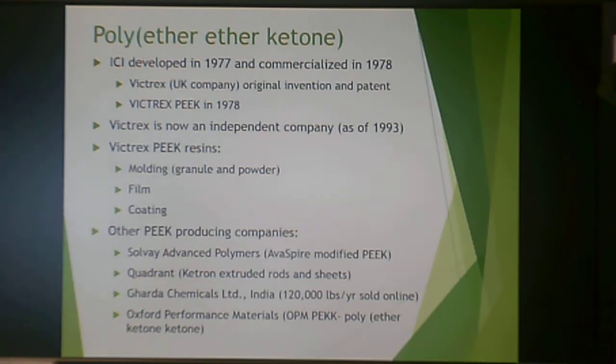PEEK was developed in 1977 and commercialized in 1978 by Victrex, which became an independent company in 1993. Victrex PEEK resins are available in molding granule and powder, film, and coating. Other PEEK-producing companies include Solvay Advanced Polymers, Quadrant, Gharda Chemicals in India, and Oxford Performance Chemicals, which makes OPM PEKK — polyether ketone ketone.